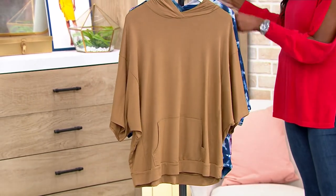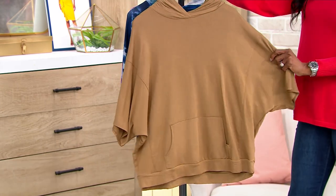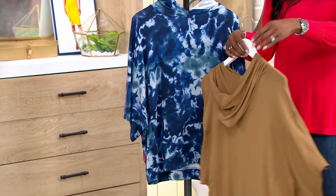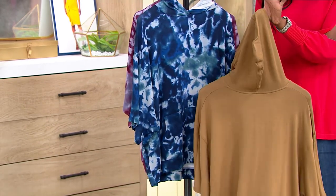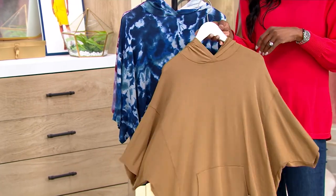We are going to start right here. Let's look at this color — this is your Desert Olive. And yes, there's a hood. That's an updated poncho, isn't it? Short sleeves and a hood? I don't have a poncho like that in my closet.